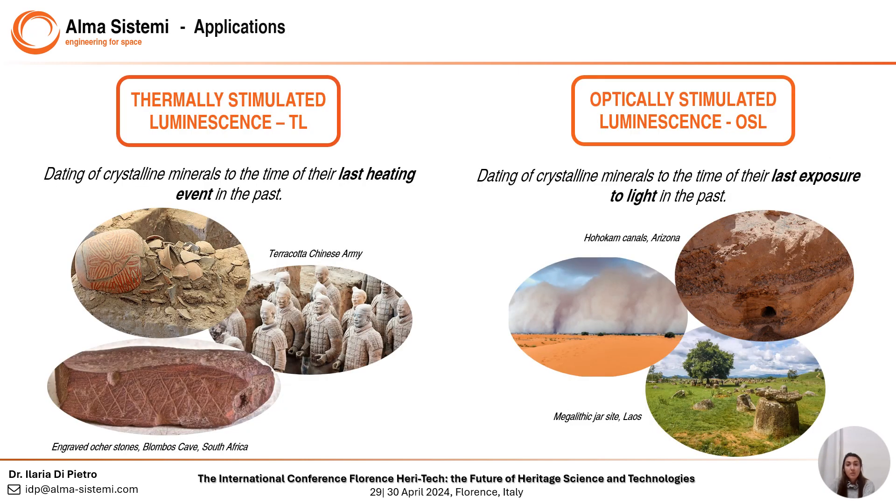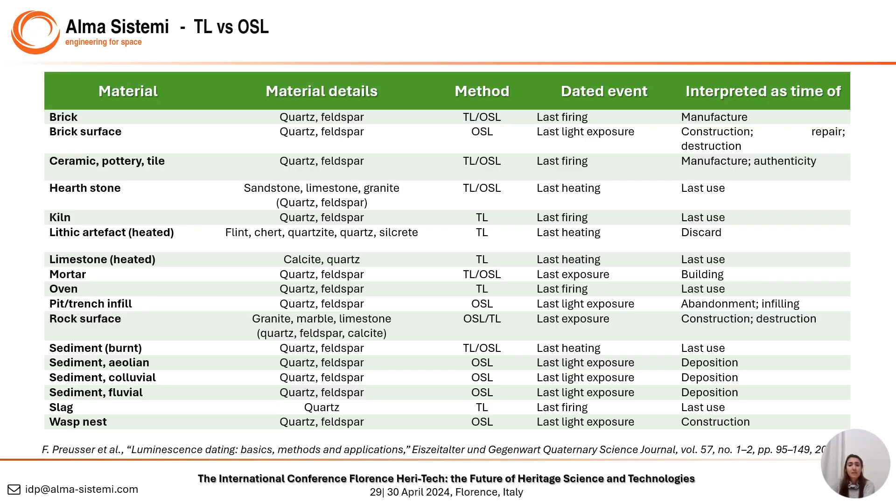Our instrument is able to perform both thermally stimulated luminescence and optically stimulated luminescence methods. The former dates the last heating event the target has been subject to. The latter dates the time of its last exposure to light in the past. As you can see from the table, luminescence can be applied to a lot of artifacts, rocks, and sediments.